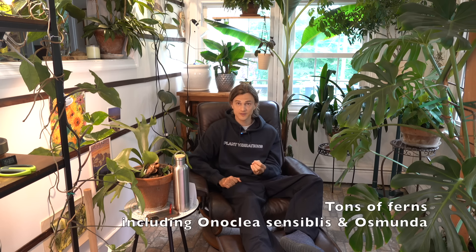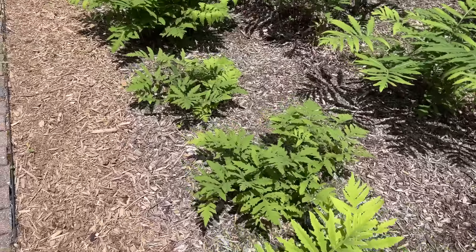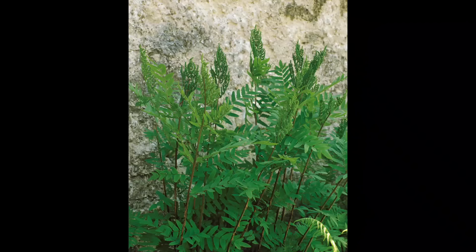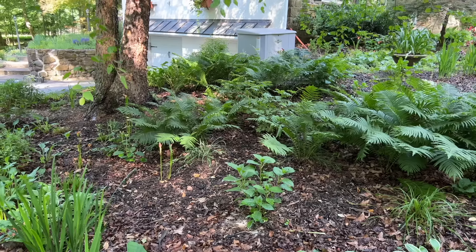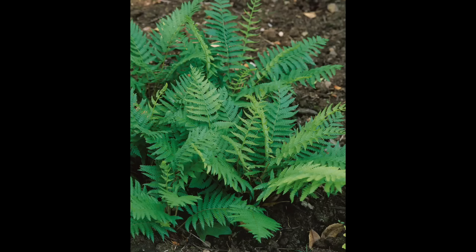When talking about native plants, we cannot forget about ferns — there are tons of different ferns native to North America. I've planted a lot of Onoclea sensibilis, the sensitive fern — not sure why it's called that because it handles pretty much anything and grows beautifully well. Another one would be the cinnamon ferns in the Osmunda genus. If you want a really natural energy with a plant that does not get eaten by deer, you've got to go with ferns.